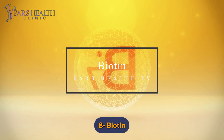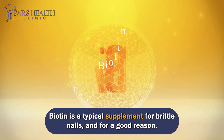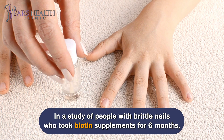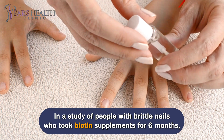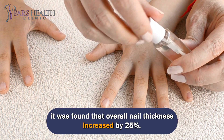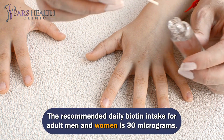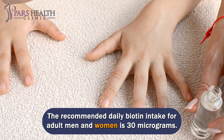Number 8: Biotin. Biotin is a typical supplement for brittle nails, and for a good reason. In a study of people with brittle nails who took biotin supplements for 6 months, it was found that overall nail thickness increased by 25%. The recommended daily biotin intake for adult men and women is 30 micrograms.